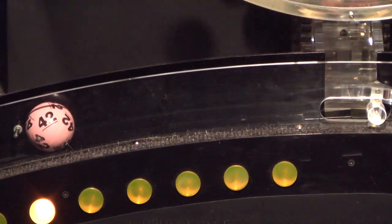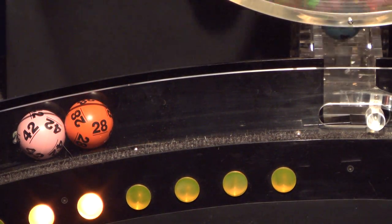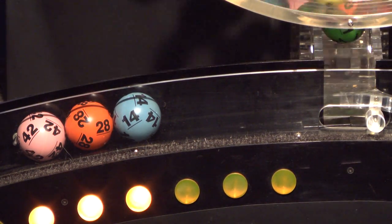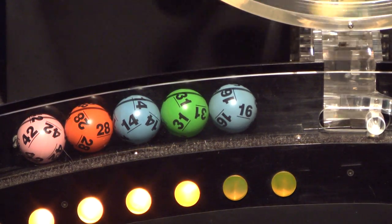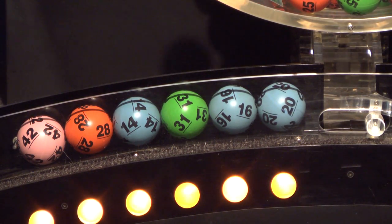Our first number up is number 42. And after that we have number 28. And here comes number 14. Rolling right behind that is number 31. Up next is 16. And the final ball in this sequence is number 20.